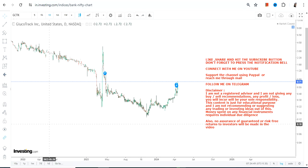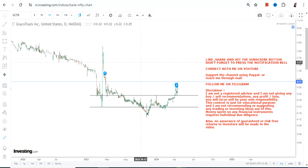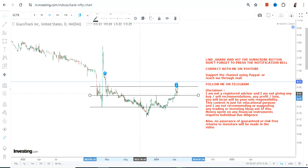Hello friends, welcome to my channel and thanks for watching this video. We're going to discuss GCTK stock. One can clearly see a price expansion and there is also a price breakout in the near term that has happened, so let us discuss each and everything.